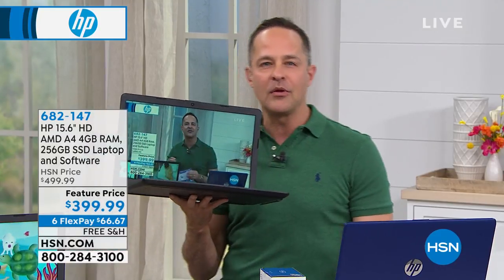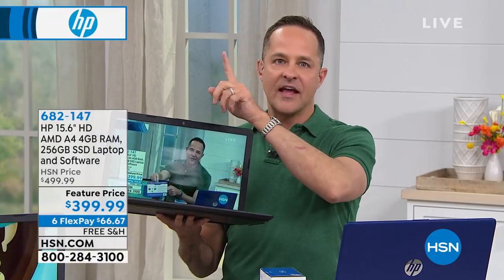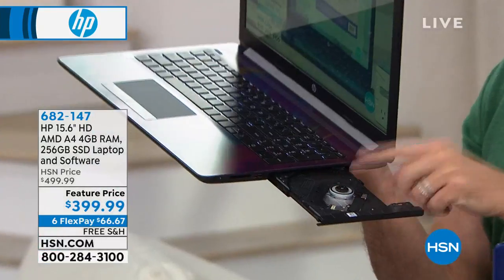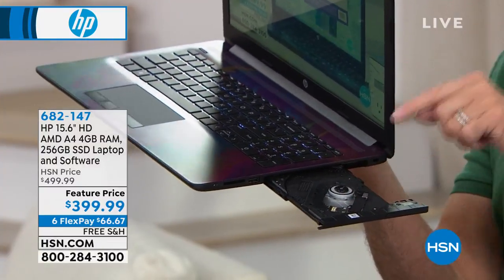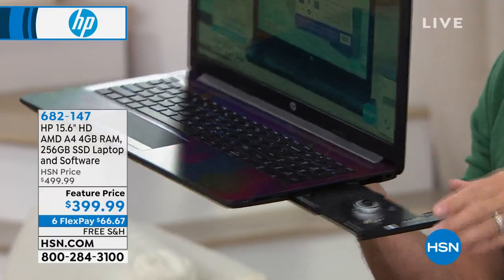We include great software that normally you would have to buy after you get the computer home. We're including it here because HP is our number one vendor partner — they do things for us they don't do anywhere else. You probably won't find another computer anywhere that has this bundle. Now, we're going to turn the lights down to show you two things. Number one: the optical drive. Less than 20% of computers in the U.S. have an optical drive. There is one here, so you can listen to music, watch a movie, burn data, etc.